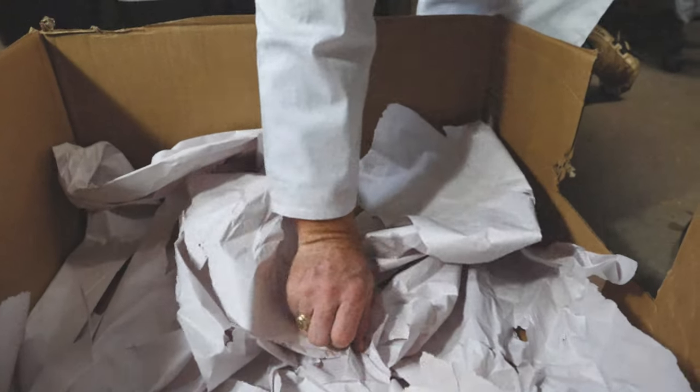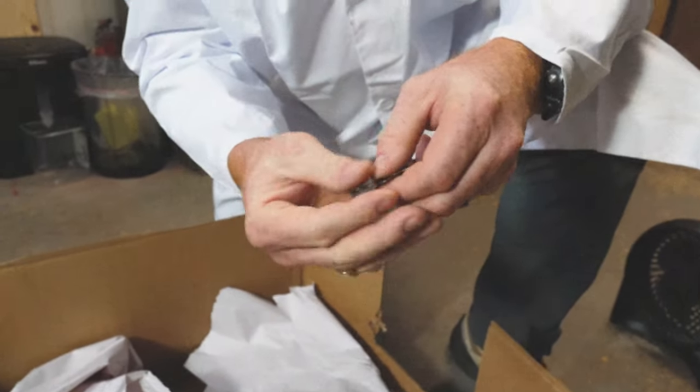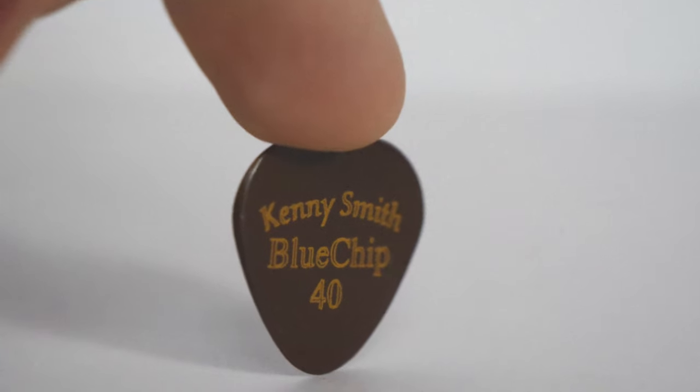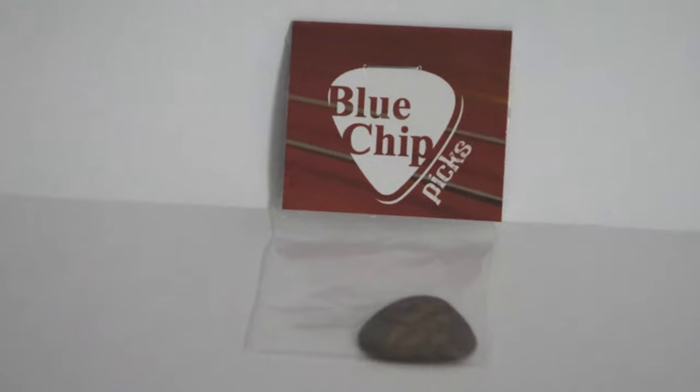After six long hours, the tortoise has produced. The plant was successful. Now the doctor will harvest the picks and take them to the cleaning room to be sanitized and packaged, and then later released to the public.